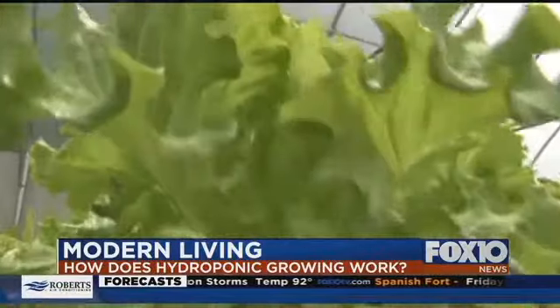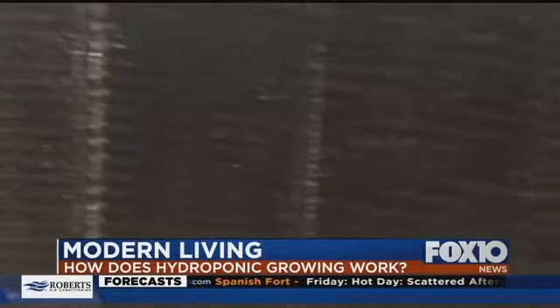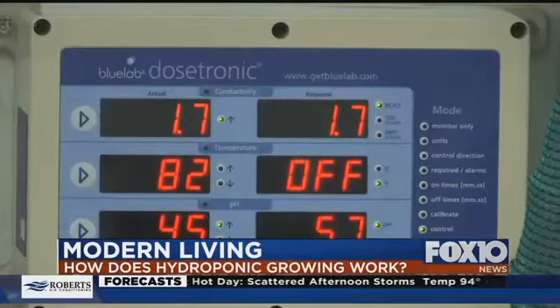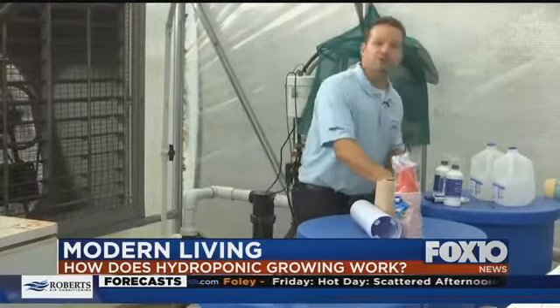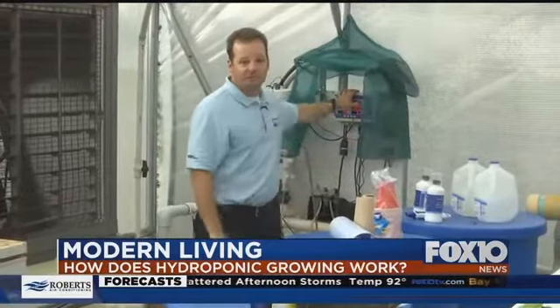None of this would be possible without technology. A large swamp cooler, which uses far less energy than an AC, keeps the heat at bay. And then there's the hydroponic system itself — when you grow plants hydroponically, you're missing soil. Soil has nutrients, so to fix that, these blue containers are full of a nutrient solution, automatically pumped through a computer to all the plants.